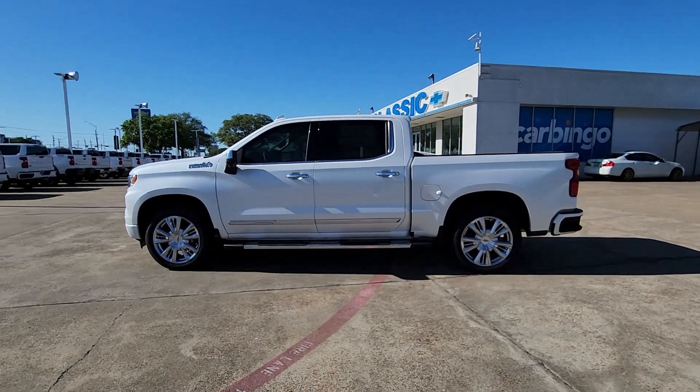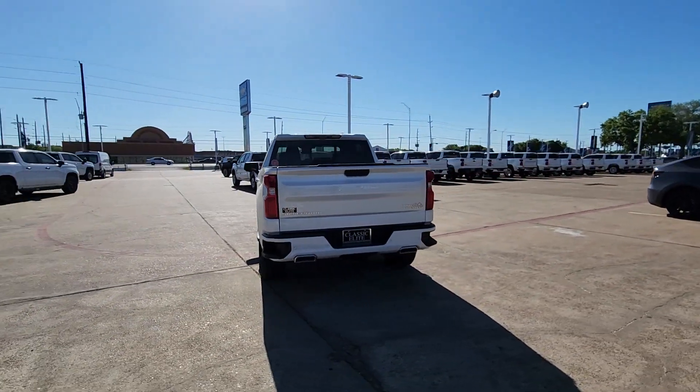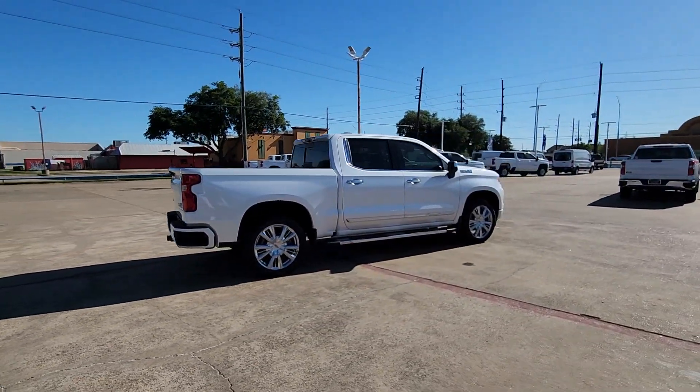You're gonna love the 2024 Chevrolet Silverado 1500 — the full-size pickup that's strong, quiet, and dependable, with the latest technology to keep you connected while you get the job done.